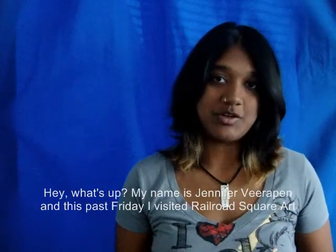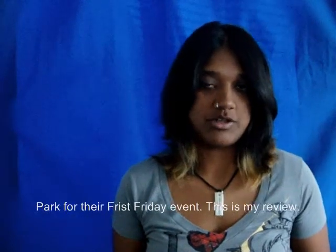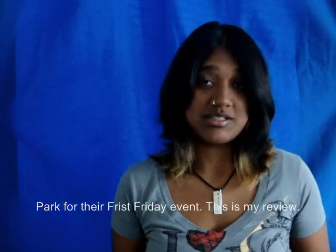Hey, what's up? My name is Jennifer Verapen, and this past Friday I visited Railroad Square Art Park for their First Friday event. This is my review.